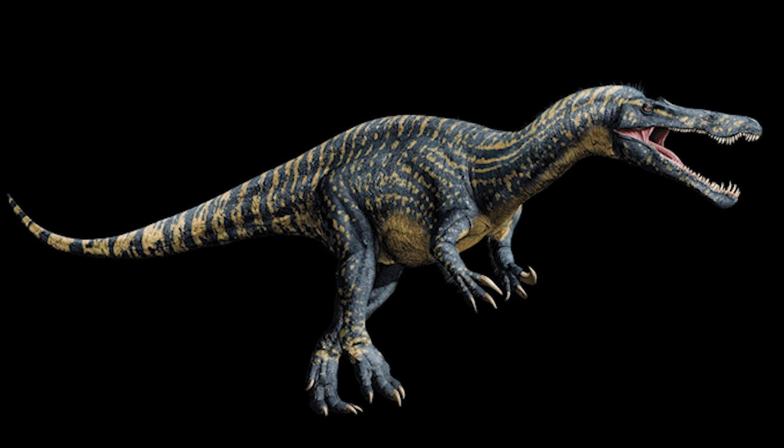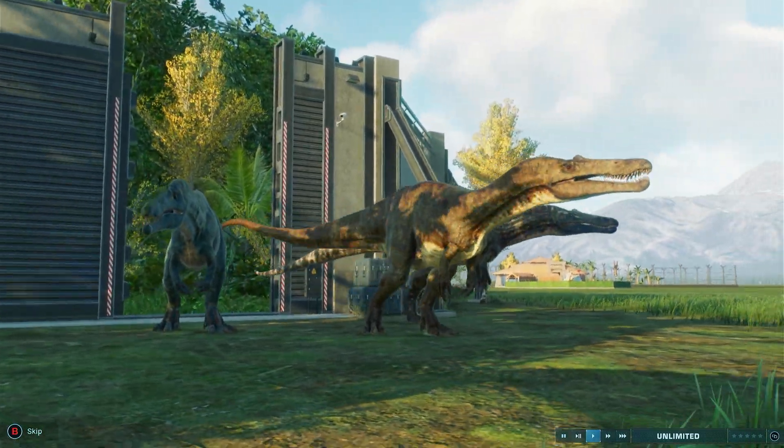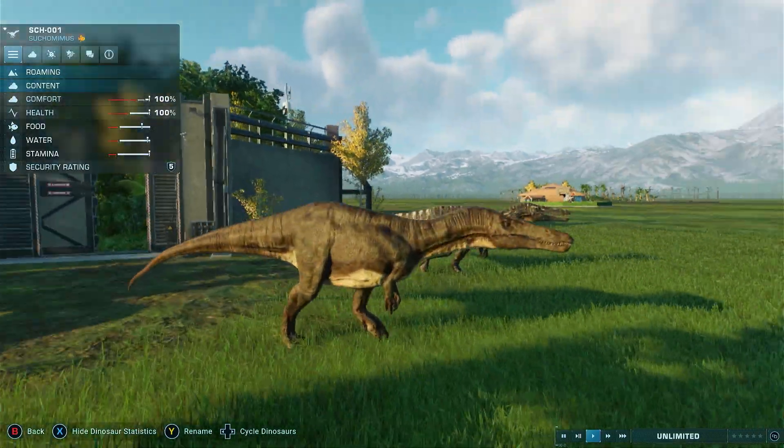Same as Baryonyx, there was a website design for the Suchomimus, and it also looks incredible. I love the colors and the whole shape of it — it looks pretty much exactly like a Suchomimus. It's not essential to be accurate like that, but you get some extra points in my book when you take the time to add accuracy to your designs. That design was also carried over into Jurassic World Evolution, and everything still applies. I could not be happier with the quality of the Suchomimus designs in the Jurassic franchise.